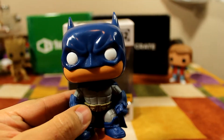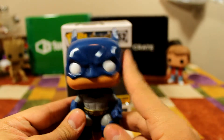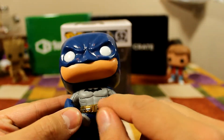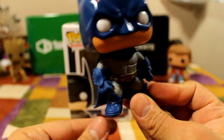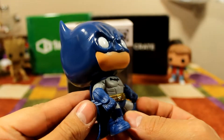Let's get a closer look. He's obviously a blue suit instead of the black version. His suit is very well detailed — you can see the grooves in his chest, the detail on his boots, and the detail on his gloves.